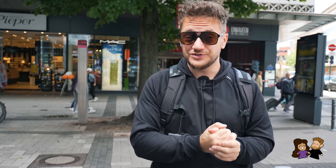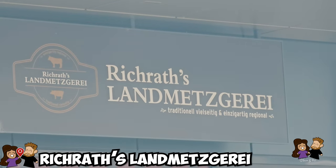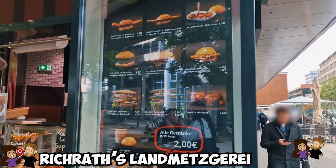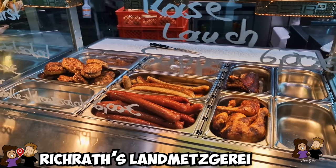We're in the heart of Cologne and the first stop is right behind us. It's called Land Metzgerei Richrat and it's part of a Rewe supermarket, however they also have a butcher shop with typical German Imbiss-style food. That means you just pick it up at the counter and get it on your hand to go. They have some special items, not just the regular Bratwurstbrötchen, so let's go check it out.